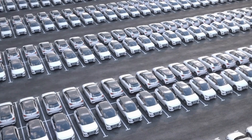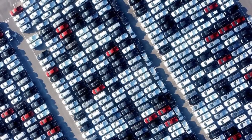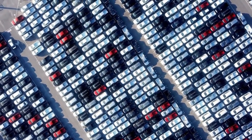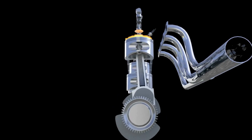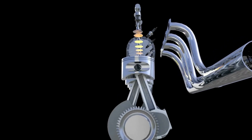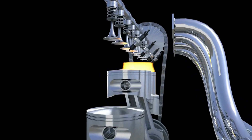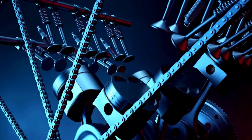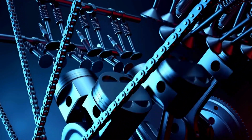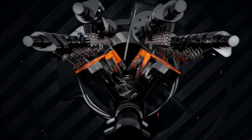Unlike hydrogen combustion engines and FCEVs, which need heavily armored tanks to contain hydrogen gas, the water-powered engine eliminates this hassle entirely. Since hydrogen remains stored within water until it's needed, there's no need for those bulky, heavy tanks. Hydrogen is notoriously difficult to contain, so Toyota's innovation lightens the load — literally — and makes storage much safer and easier.